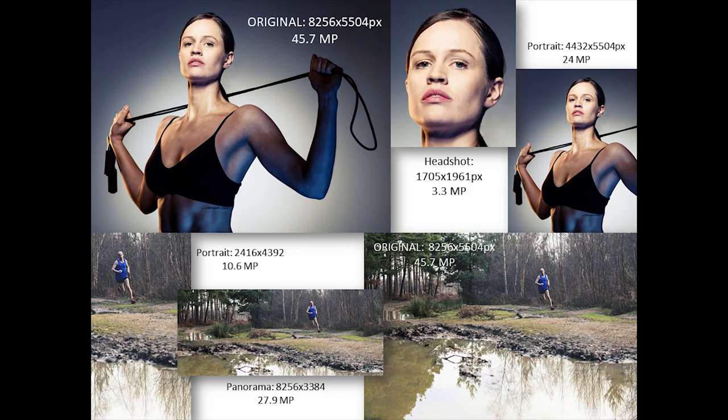From a full frame shot — small figure in a big landscape — you can pull a really wide panorama that's still 28 megapixels. Even at 10 megapixels, you've still got almost a cover-format image from a really wide crop. So having that extra resolution is a very, very useful tool when you're working.